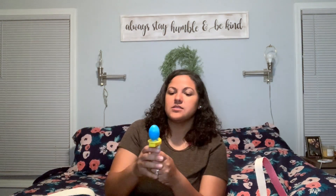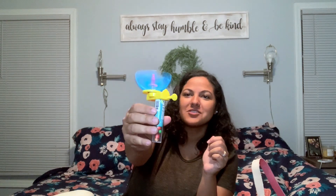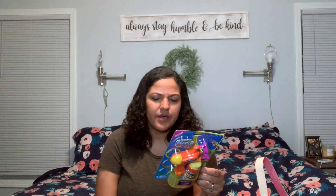I believe the coloring thing was a dollar from Dollar General. And then he got this item from Dollar Tree — pretty awesome. He also got this bubble blower; I got that from Walmart, though I don't remember the exact price.